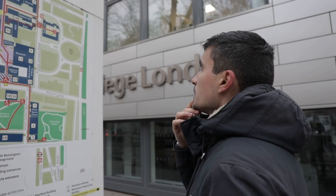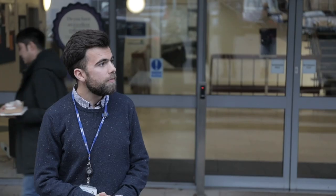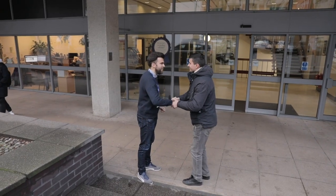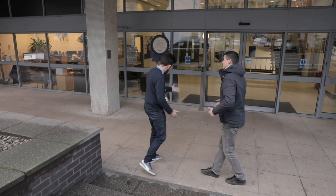My name's Lawrence. I work here at Imperial College London in the international team and I'm an international officer. Part of my job is going overseas to meet students and to share the exciting opportunities that we have here at the college, and also welcoming students onto campus for talks, events and even when they come over for open days as well.